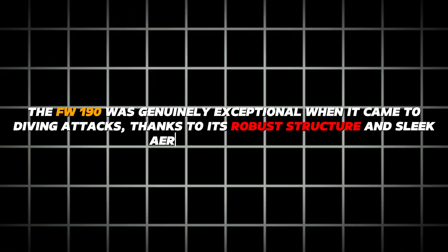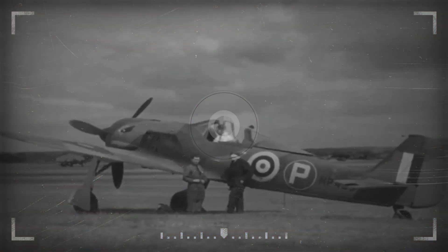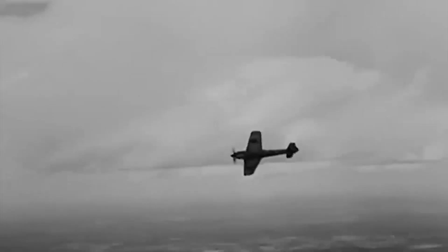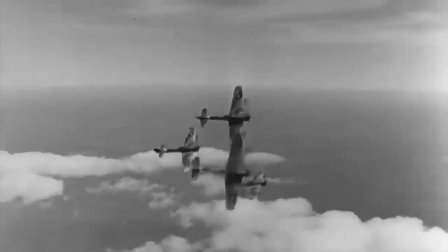The FW 190 was genuinely exceptional when it came to diving attacks. Thanks to its robust structure and sleek aerodynamic design, pilots could confidently initiate high-speed dives, utilizing the aircraft's stability and control to target enemy aircraft or ground positions precisely. The FW 190's exceptional dive performance made it a formidable adversary in vertical engagements, enabling pilots to gain the upper hand over their opponents swiftly.